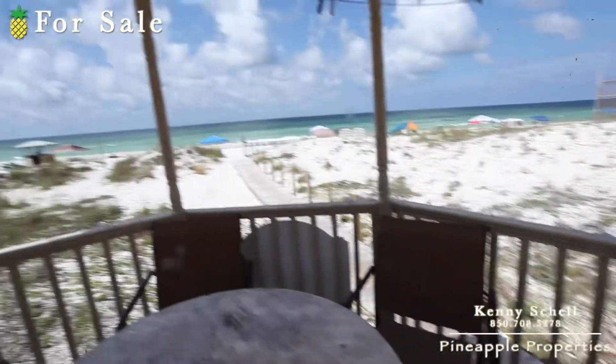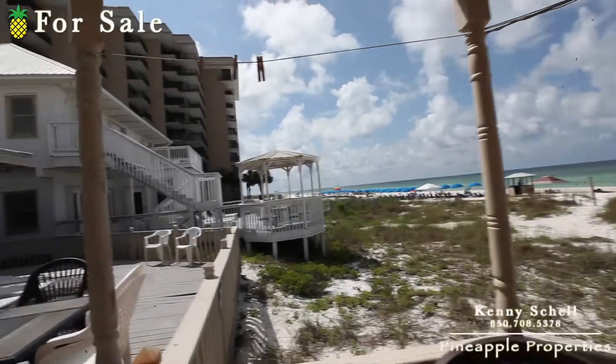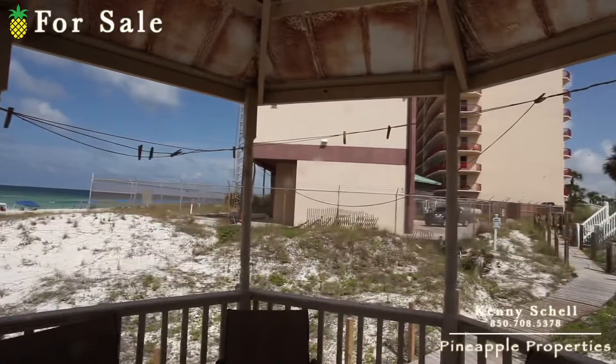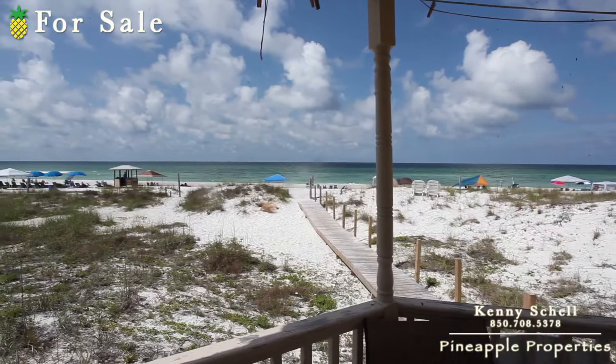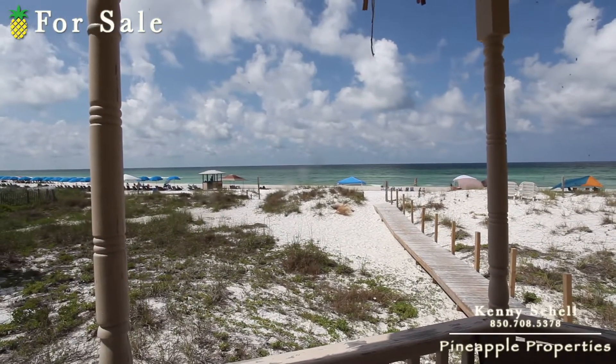And you just walk to the gulf from here. Here are your neighbors — looks like some kind of structure, not sure what that is. Well, here you have it — 4127 Nancy Drive.